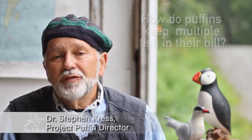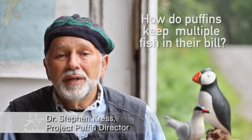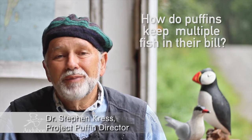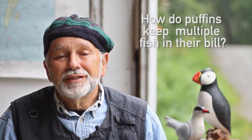I'm Steve Krest, the director of Project Puffin. Puffins are famous for being able to bring back more than one fish at a time in their beak. The record is 62 small fish in a puffin's beak, found delivering food to its young in Scotland.